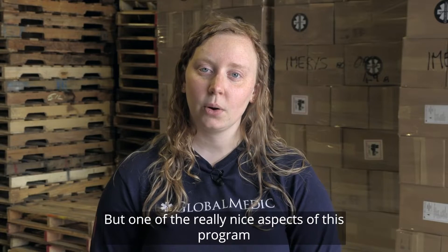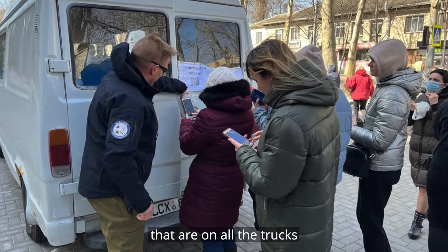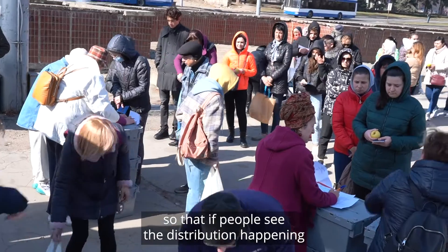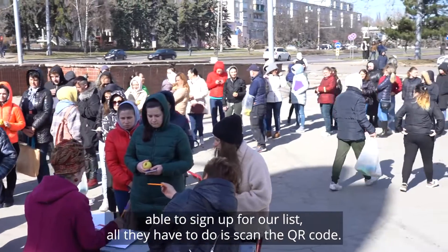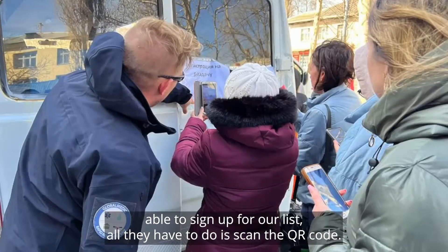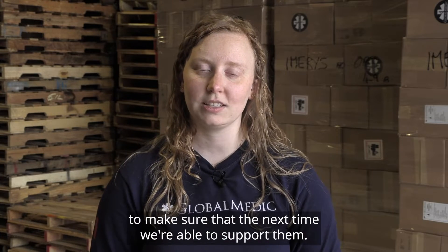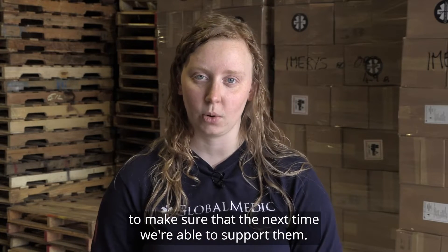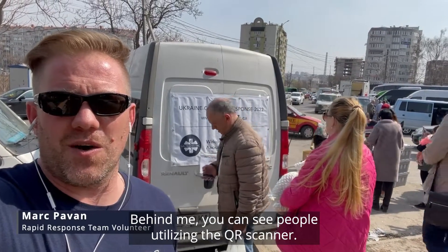One of the really nice aspects of this program is when we go out to do a distribution, we have QR codes on all the trucks so that if people see the distribution happening, or were aware of it through a friend or a reference and weren't able to sign up for our list, all they have to do is scan the QR code, their information gets sent to us, and we can evaluate and add them to our list. Behind me, you can see people utilizing the QR scanner.